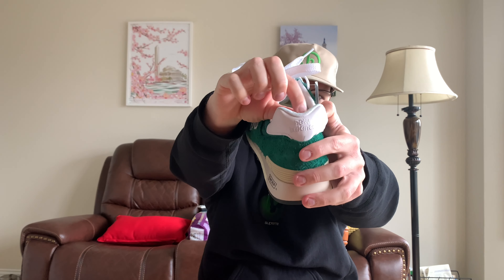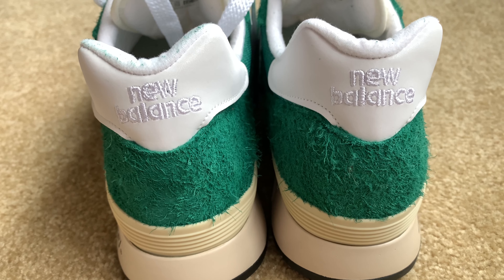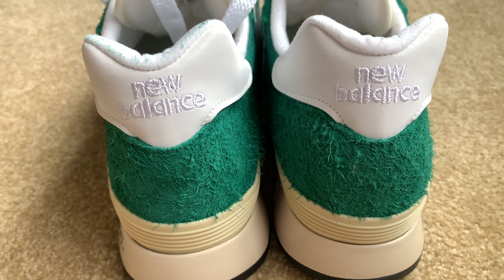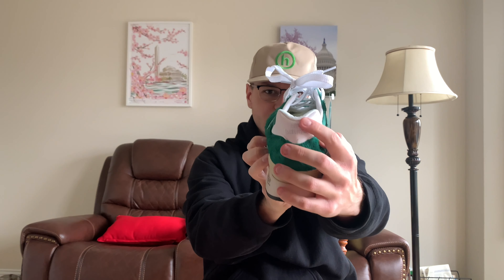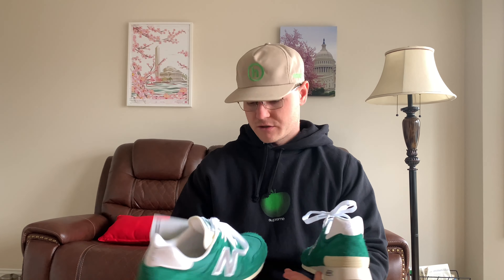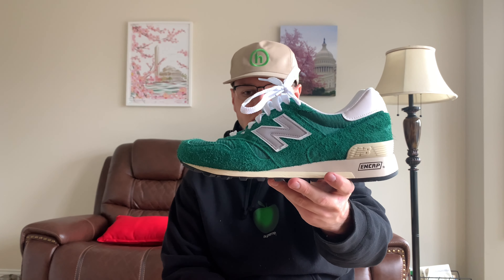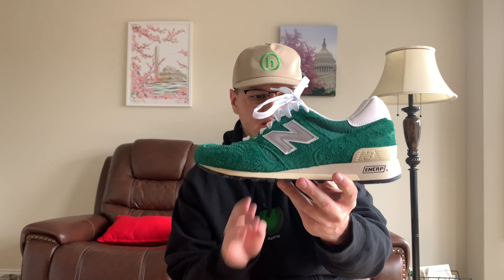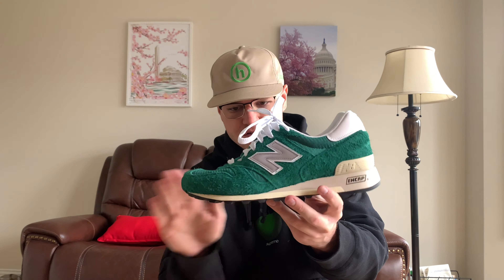You can even see on the back heel, you've got the green flakes getting into that white part. Usually some people would complain about that because they want to keep the white clean, but I think it adds a nice little look to it — kind of like a green speckle on the back collar. Even though my right pair doesn't have that at all. It's a very deep green colorway, kind of like a golf course or just grass in general.